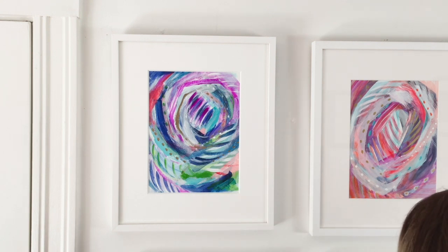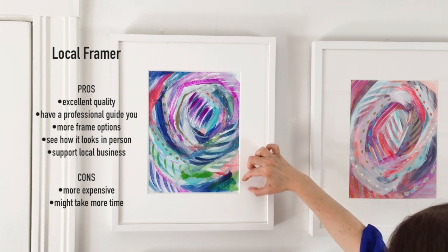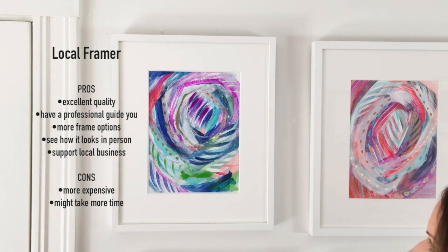All of the other mats here are four-ply mats, but the one from my local framer they upgraded to an eight-ply mat, which just means that the window in here is twice as thick as the window on this piece and it just makes it look a little bit more luxurious and expensive.